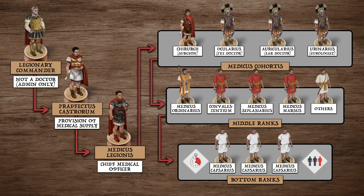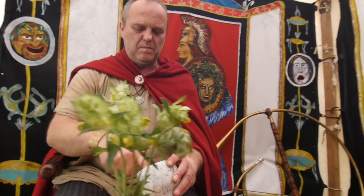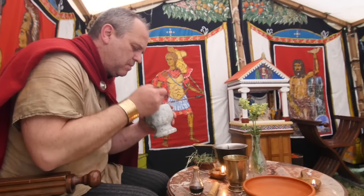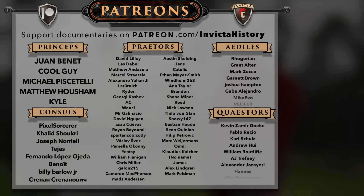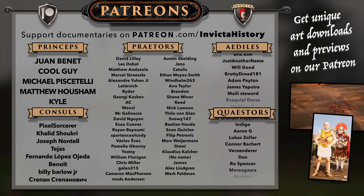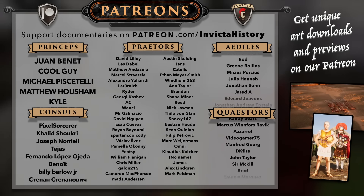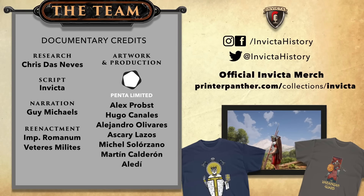Yet so far, we have only been able to explore it from a high level. In our next episode, we shall descend to the ground level to take a closer look at the training, tools, and techniques of Rome's army doctors. You can catch script previews, download all our art, and participate in polls by supporting us on Patreon or YouTube memberships. A big thanks to the current supporters for funding the channel and to the researchers, writers, and artists for making this episode possible. If you enjoyed this episode, be sure to like and subscribe for more content. See you in the next one.